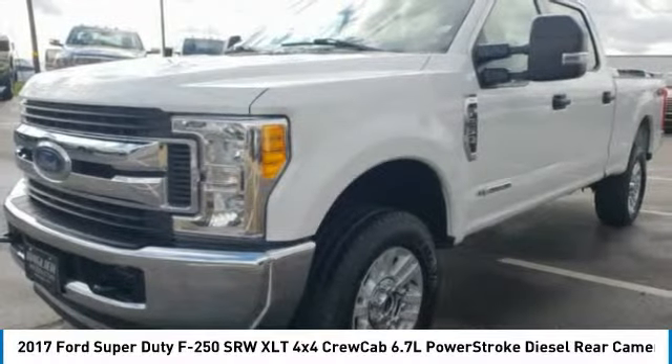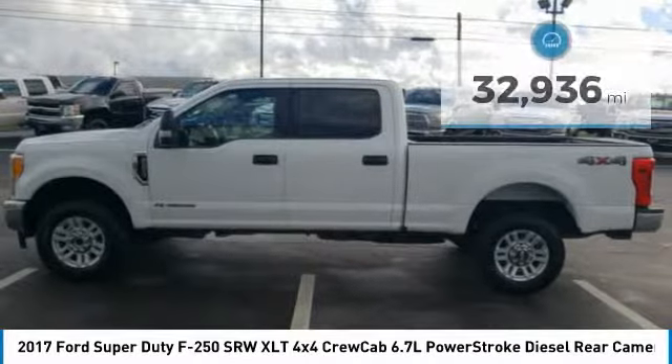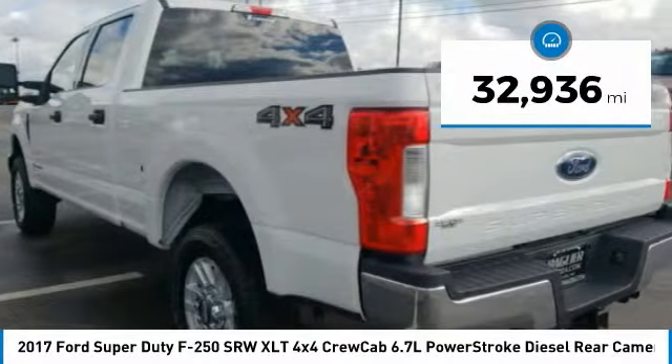Ford F-250 Super Duty, priced below $40,000. This vehicle has less than 35,000 miles.